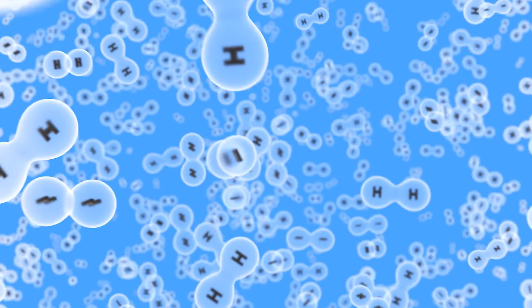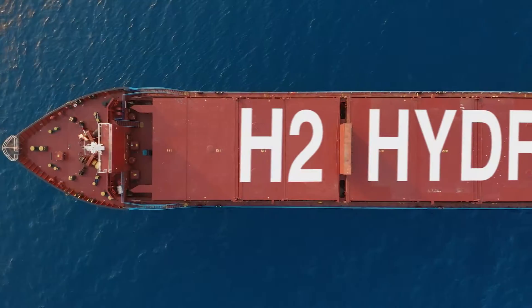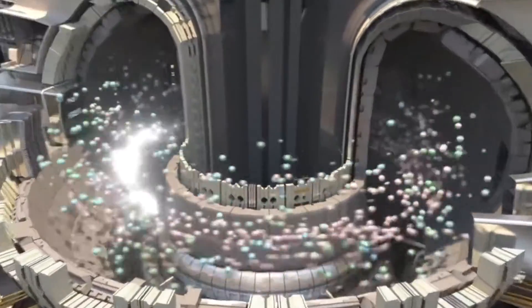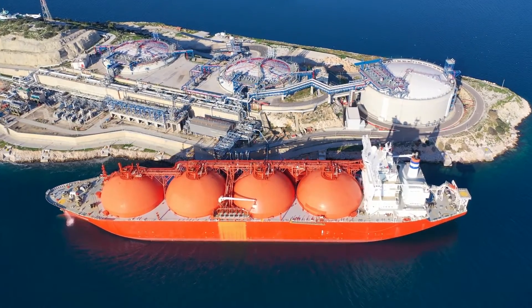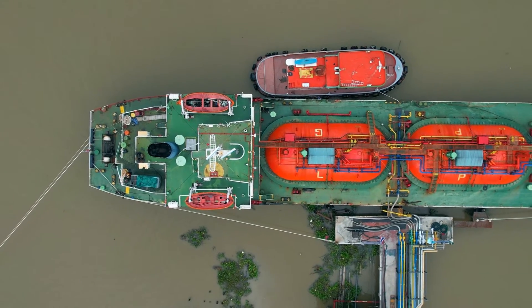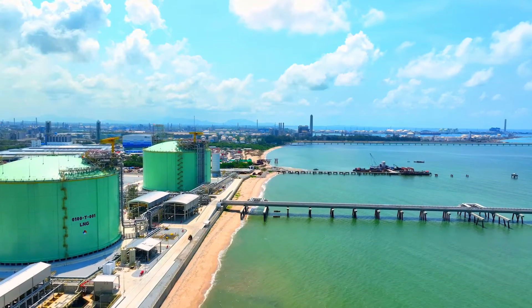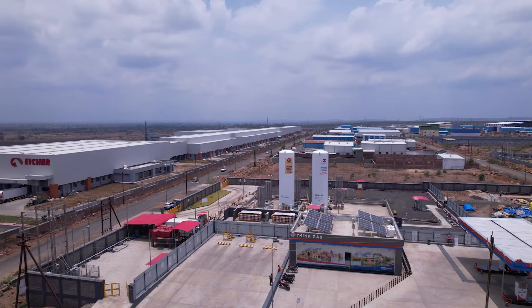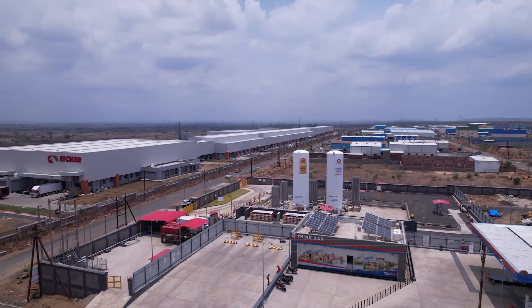The world is at the cusp of a technological revolution and a transitioning energy value chain. Advancements in cryogenic technologies are creating an ecosystem of futuristic applications for energy storage, transportation and distribution right up to the consumer's backyard. This is today.